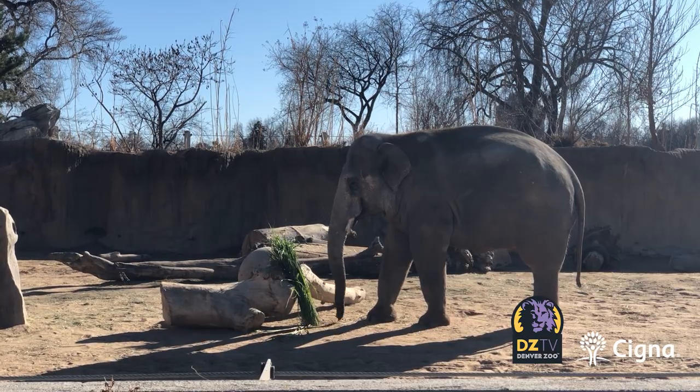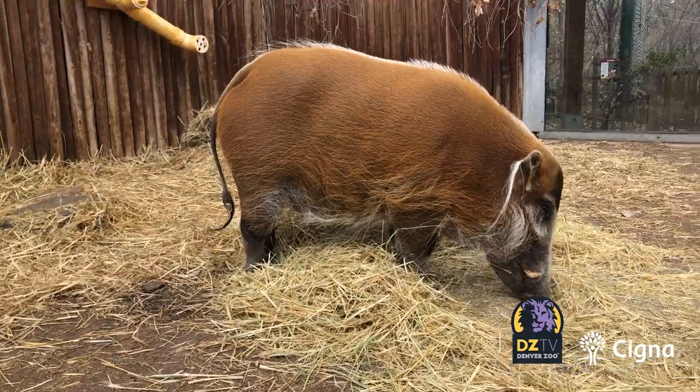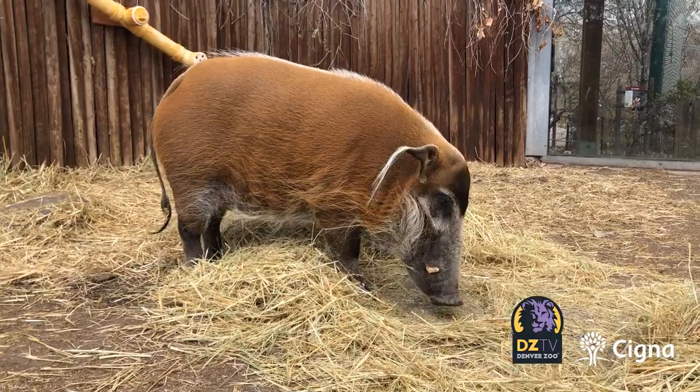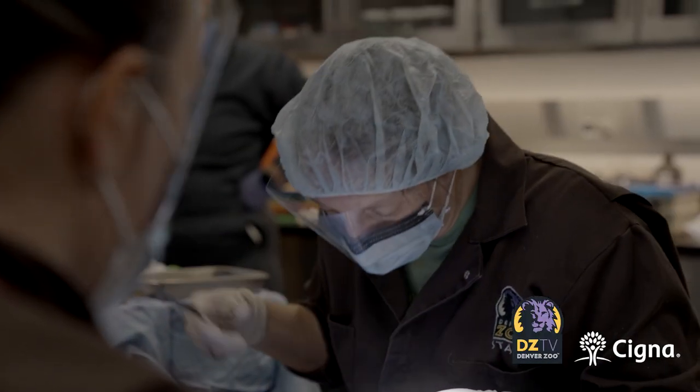After looking at similar treatments in elephants and red river hogs, who also have continuously growing tusks, they decided to try what's called vital pulp therapy.